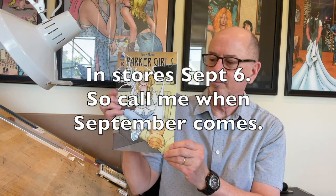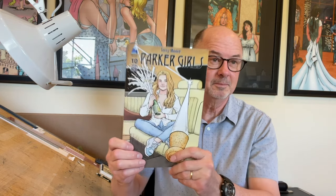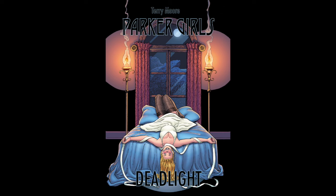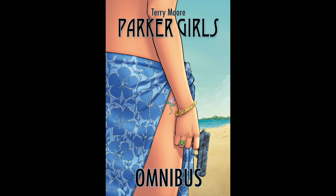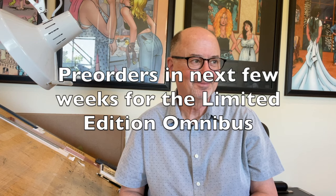Parker Girls number 10 will be in stores on September 6th — the final issue. The second trade paperback will be in stores at the end of the month, and the omnibus will be out in October. It has just been a grind with this one. We will be offering a limited edition version of the Parker Girls omnibus, limited to 500 copies — signed, bookplated, and numbered. We'll begin taking pre-orders in the next few weeks.